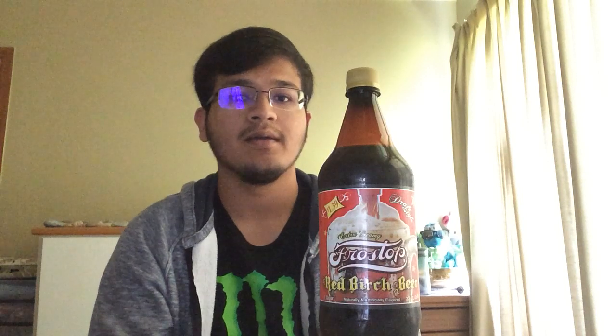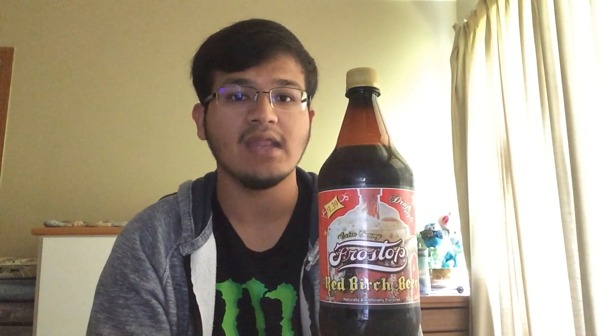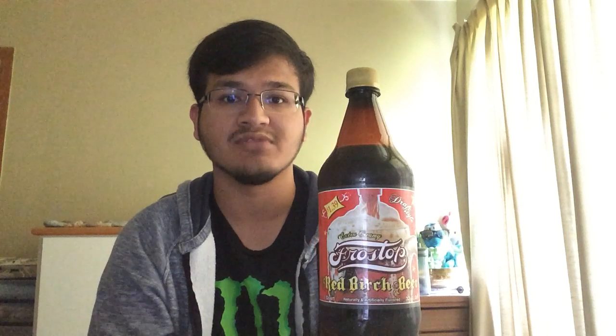They have the price written on the bottle — $1.39. It reminds me of Arizona Sweet Tea, how they have the price written on the can. What you read is what you pay. I think that's very honest marketing. I don't want to go to the register and be surprised. I like to know exactly what I'm paying for and how much.